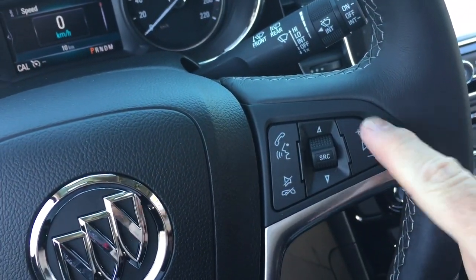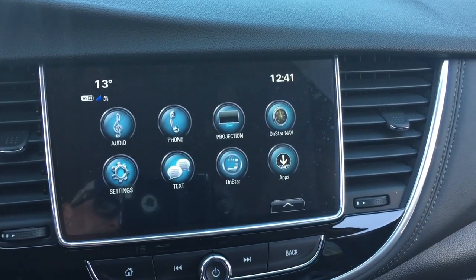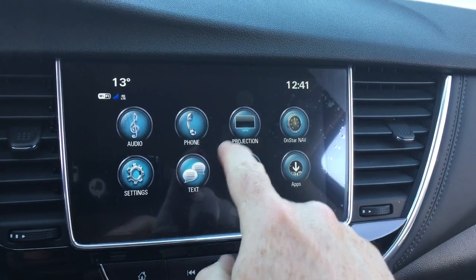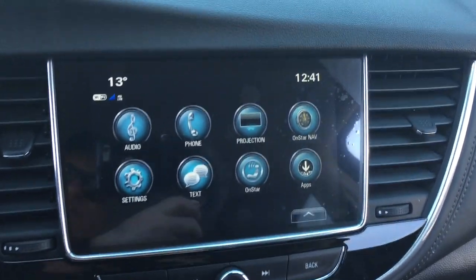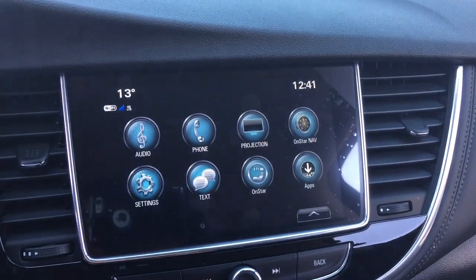Hands-free calling and voice command. Audio source selector and volume control, and the intermittent wipers. Push start ignition. AM FM Sirius XM satellite radio, time and temperature display on the full-color touchscreen, which also has Apple CarPlay and Android Auto capabilities with projection. OnStar navigation, Wi-Fi hotspot with OnStar, and in reverse, a full-color rear backup camera with trajectory.